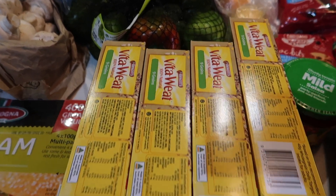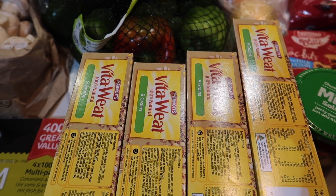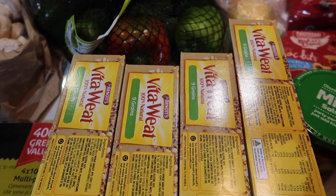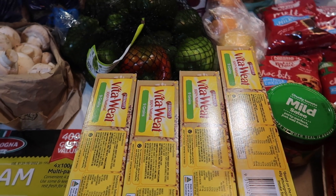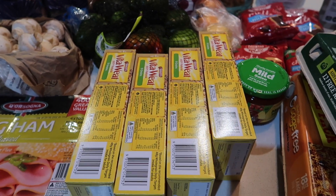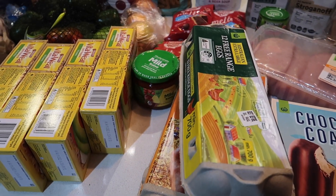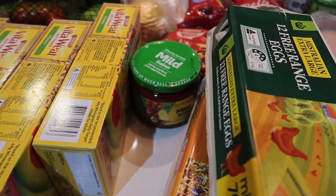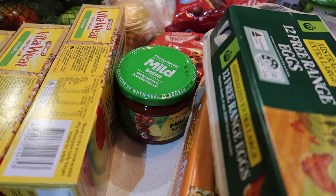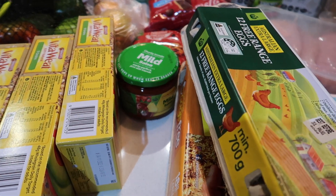The Vita Wheat — as you know if you're a regular, we love our Vita Wheat here. Low GI as well. We can pop some avocado on it, vegemite, and our favourite of course is cheese — though for the train spotters out there we actually don't have any cheese this week, which is a bit of an odd one for us. We've also got some mild salsa to go with the pizzas later in the week.